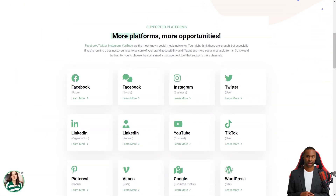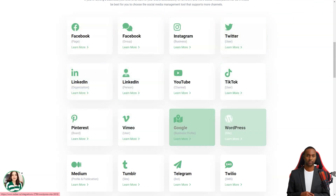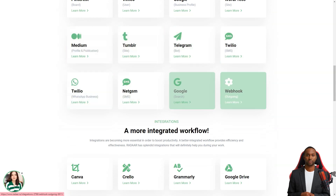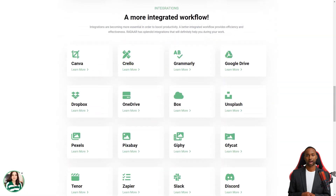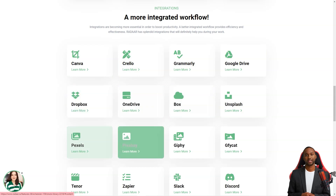With Radar, you can plan and schedule content and postings with your colleagues or customers for different social media channels. Radar will automatically publish it to the selected channels on the specified dates or times. You can also track and analyze your social media activity with its analytics feature — it's like having a personal social media analyst.